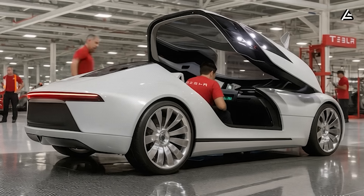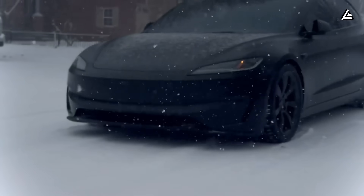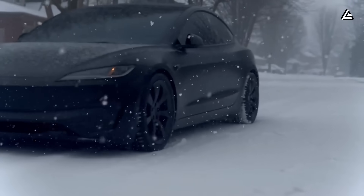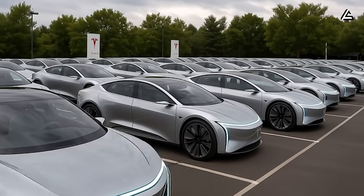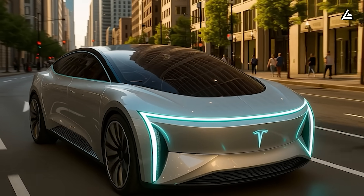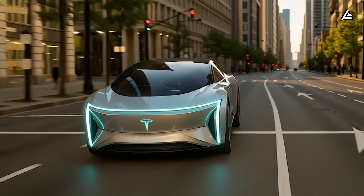Everything lines up — the speed senior drivers prefer, the places they live, the conditions they face, all match perfectly with this aerodynamic logic. Whether fighting winter winds in New York or cruising down bright Texas highways, the Model 2 makes driving smoother, cheaper, and more predictable. That confidence — knowing you can go farther without fear — is priceless. It is freedom. It is independence. It is the feeling of being capable and adventurous again.